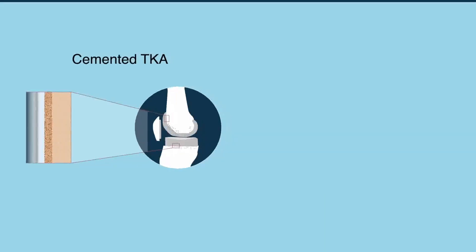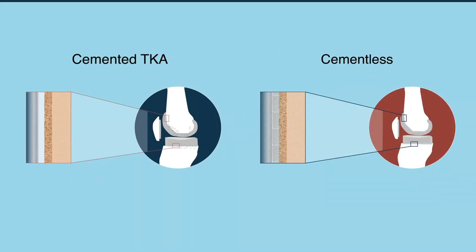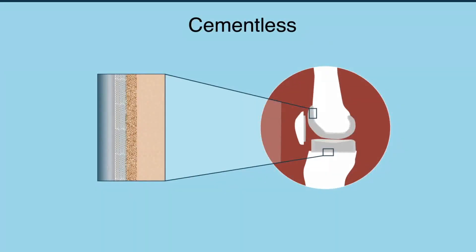To overcome the poor performance of early cementless implants, more recent implants share some design features similar to those of their cemented predecessors, but also have a highly porous titanium coating applied by 3D printing to encourage biologic fixation of the tibia.